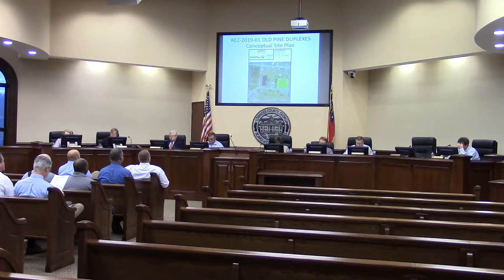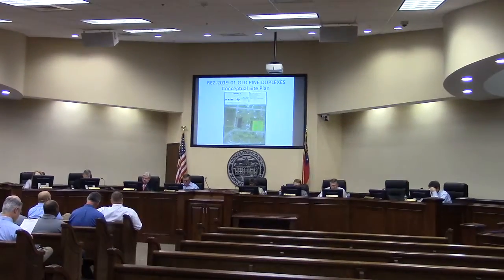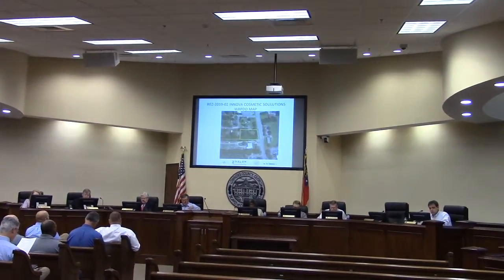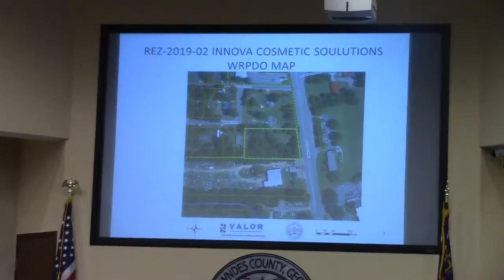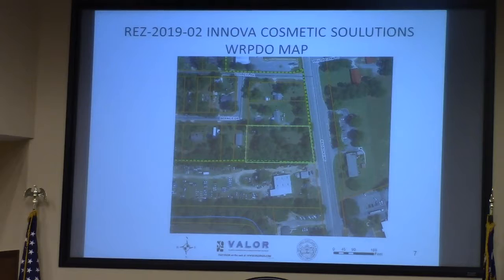2019-02, Enova Cosmetic Solutions, located at 1504 Madison Highway. Ms. Stephenson, thank you. This is a request to rezone approximately one and a quarter acres from R10 to M1 on Madison Highway.